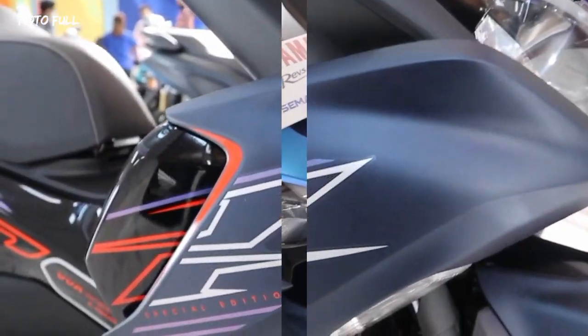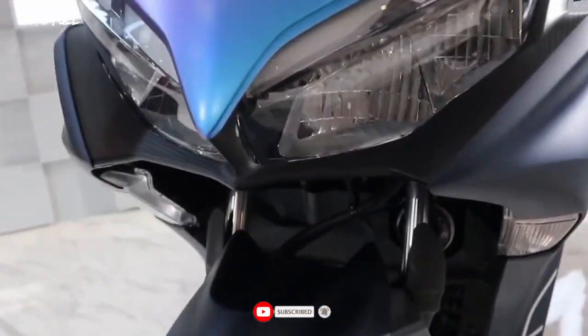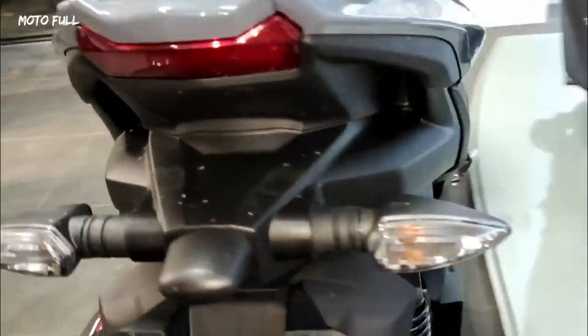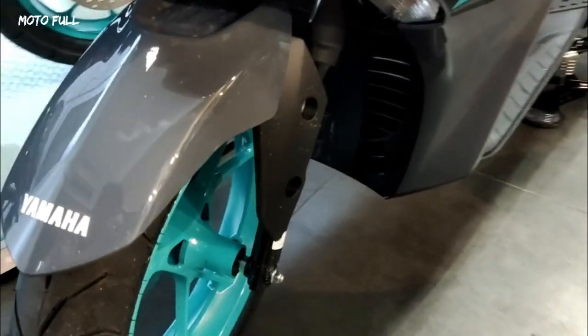In terms of dimensions, it remains the same. The Yamaha Aerox seat height is quite high at 790 millimeters, but fortunately the weight of the 2023 Yamaha Aerox 155 is only 122 kilograms. Overall, the Yamaha Aerox is a stylish and sporty maxi scooter that comes in new colorways and gives you the opportunity to complete these options.